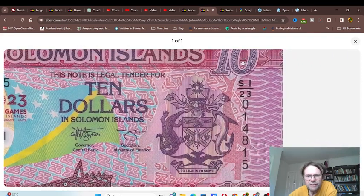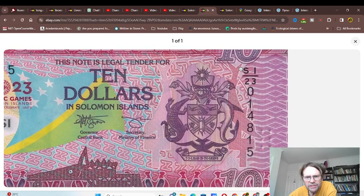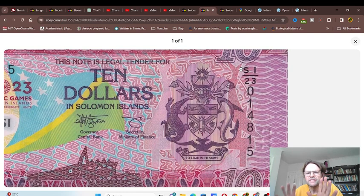Then we have the coat of arms. As you can see, we have a shark and what is probably a stylized saltwater crocodile, along with different birds in the fields. There's also a shield and spear, and a tortoise — pretty much stuff to do with the ocean.